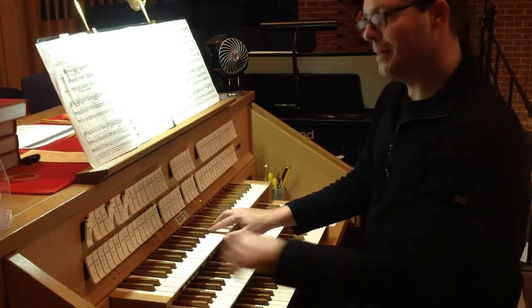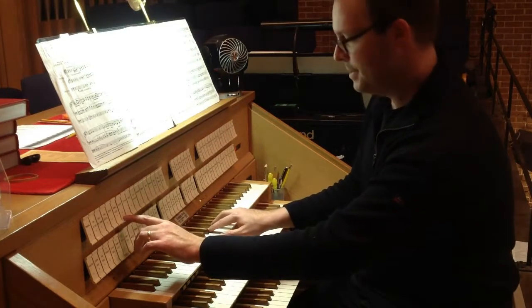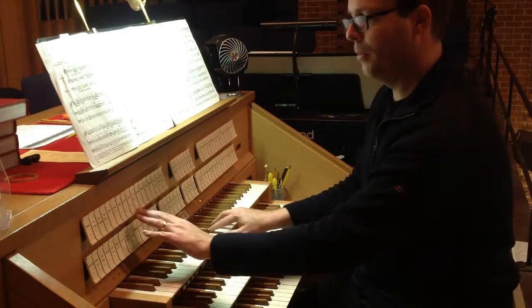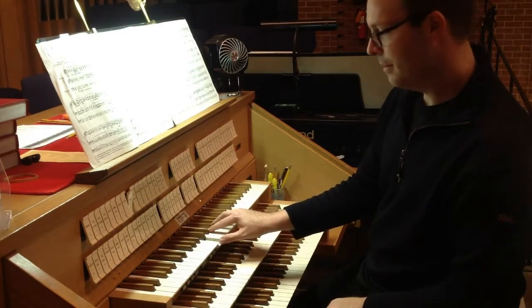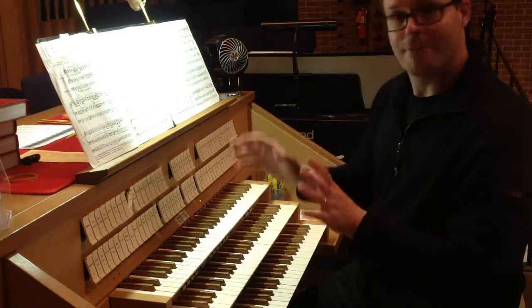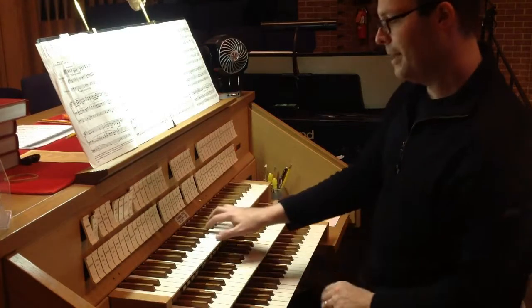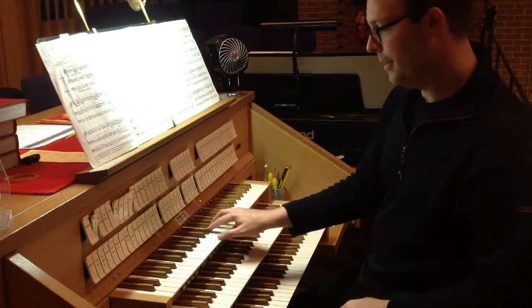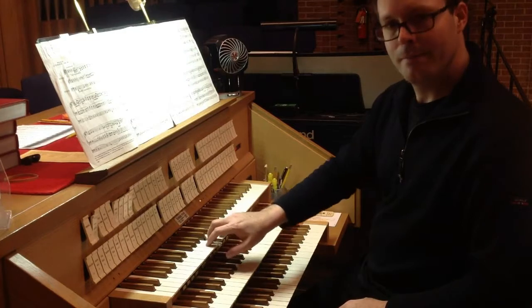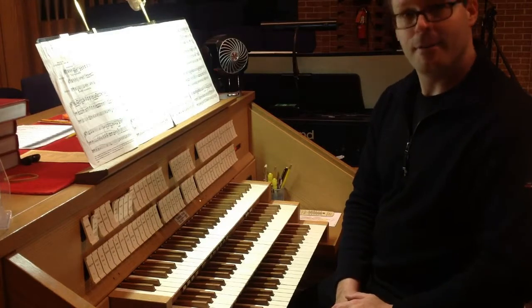We also have some stops that don't speak at the pitch you're playing. If I draw the two and two-thirds and play a C, you actually hear a G. The one and three-fifths, when I play a C, you hear an E. But if I combine those off-unison pitches — the two and two-thirds, the one and three-fifths — with an eight, a four, and a two, that means we have five pipes speaking for every note. Now you have an interesting new sound, and that particular sound is called a cornet, which was used a lot in French organ music.